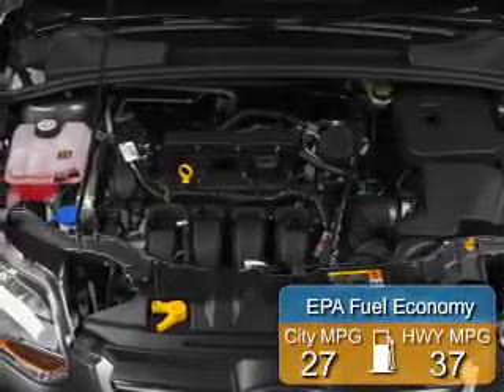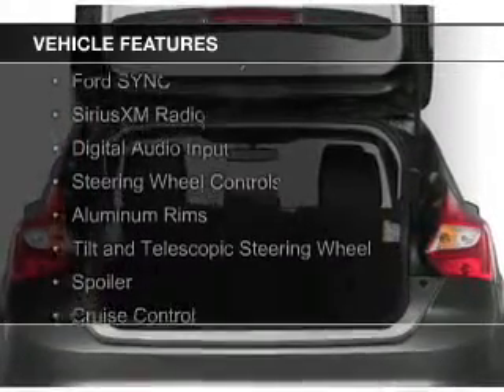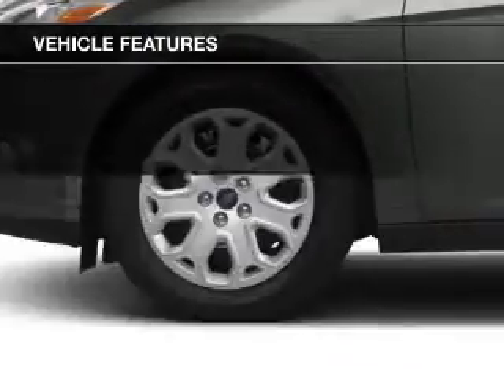Great fuel efficiency saves you money by requiring fewer trips to the gas station. The features include internet connectivity, Ford Sync, voice activation, Sirius XM satellite radio, and digital audio input.